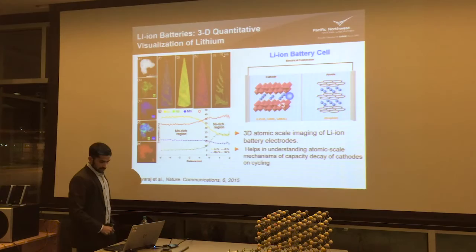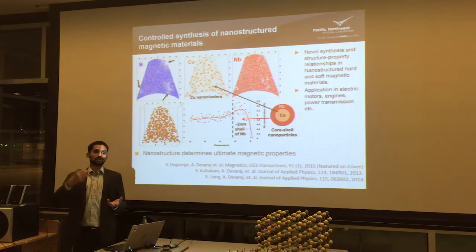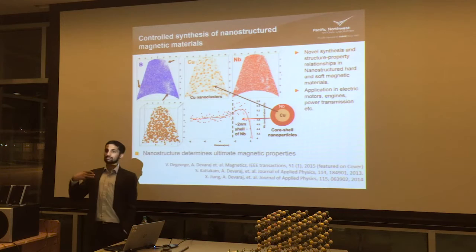This is another example — these are magnetic materials which go into transformer cores, electric motors, and others. These are complex materials which have iron, cobalt, silicon, copper, and many different elements in there — each added for a particular reason. If you zoom in using an atom probe, we could see that copper atoms were clustering at a 5 nanometer or lower level, which completely determines how that material behaves. This is one another example.